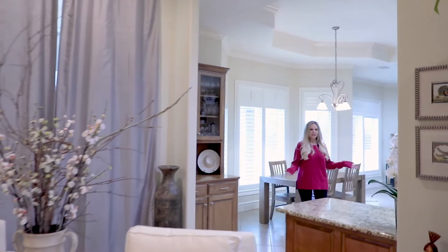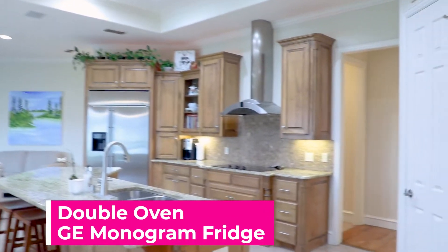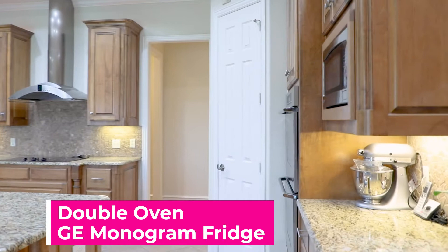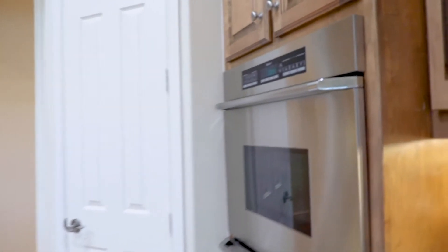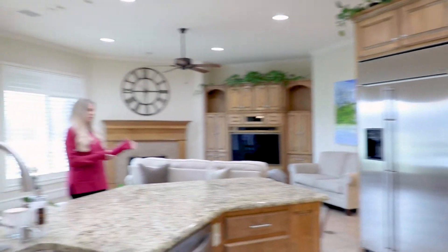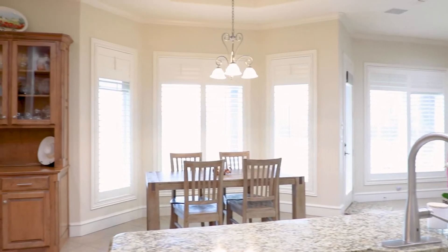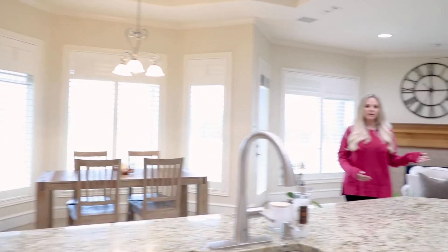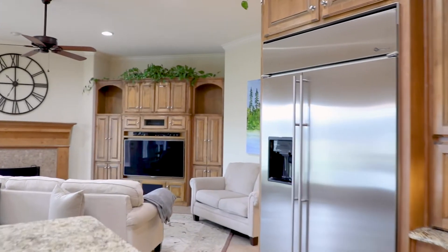The kitchen in this house is huge — tons of cabinets, a double oven, and a built-in GE Monogram refrigerator. You also have a little family room right there, so you can be cooking and talking to your family all at once. There are tons of built-ins throughout the house, in both living areas, which is great for your TV and to hide all of your stuff.